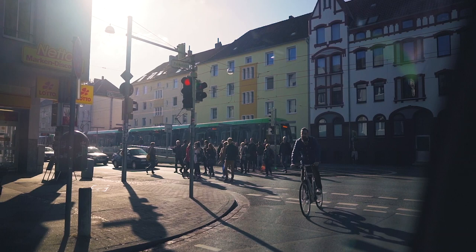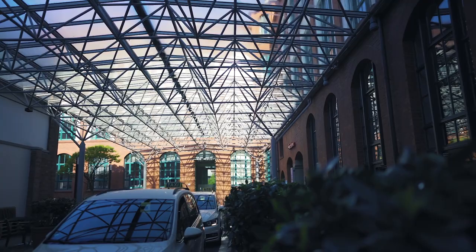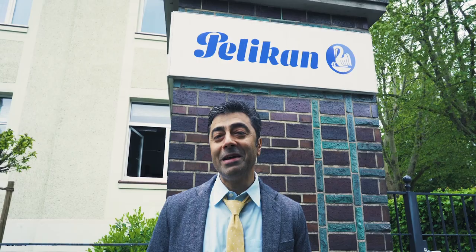The first stop on Goldspot's tour of Germany is in the city of Hanover, the home of Pelican since 1838. What makes this hotel special to pen enthusiasts? Let's check in with Sal to give us a quick tour. So what's it really like to sleep in an old Pelican pen factory? We came all the way to Germany to find out. Let's go.